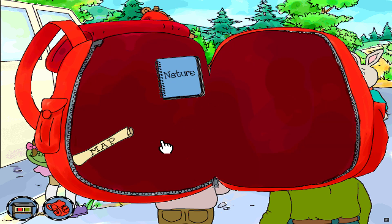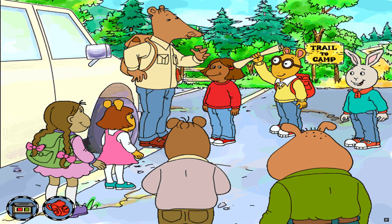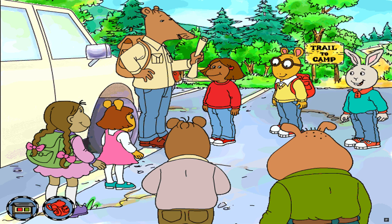Let's see if there's anything I could use in my backpack. I guess the map was in my backpack after all. Mr. Ratburn, I found the map. Excellent, Arthur. I knew we'd find it eventually.